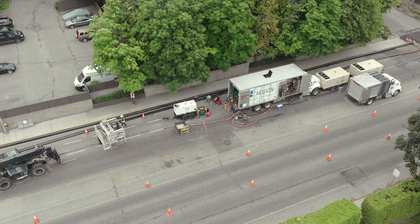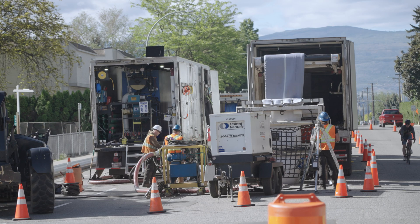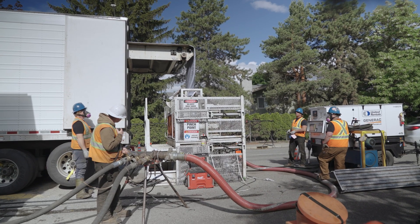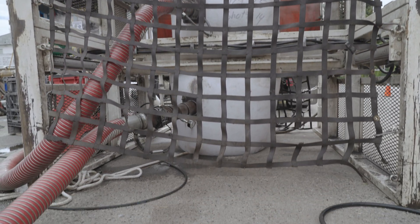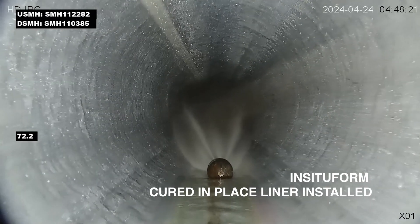Right now they're inserting the CIPP liner through an inversion gland, and we push the liner through using air pressure. It goes down into one manhole, and it's inverted through the pipe, and is terminated in the next manhole up. We then cut out the ends of the liner and reinstate the pipe.